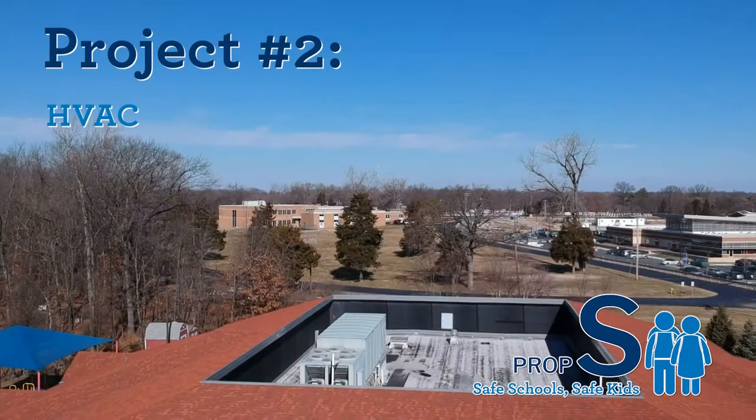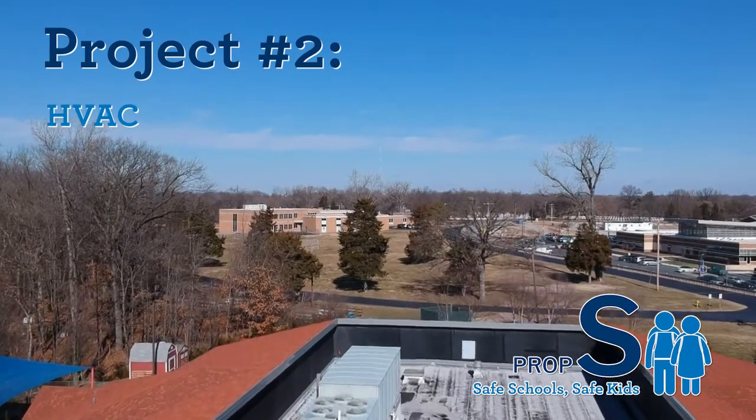HVAC equipment has a lifespan of about 20 to 25 years. We're kind of on the higher end, towards 25 years, for almost some of our equipment still. So upgrading the equipment, we gain efficiency.